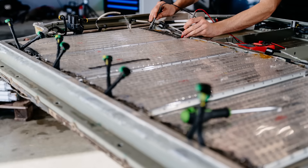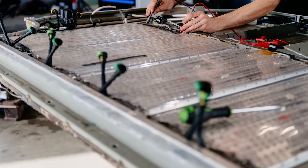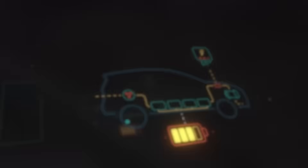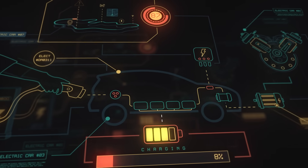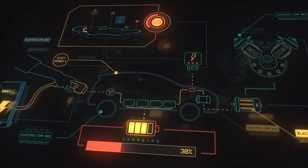By doing so, we can identify any discrepancies or potential issues before they escalate into major problems. Regular testing not only extends the battery's lifespan, but also enhances the vehicle's overall performance.